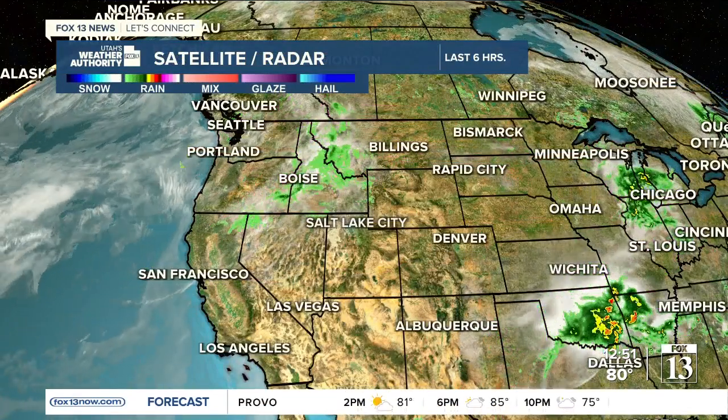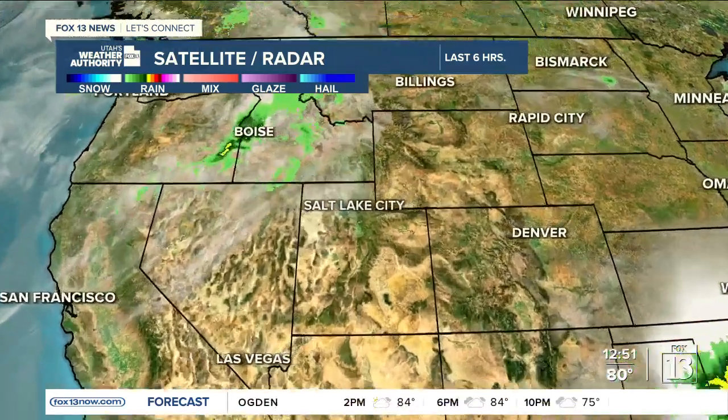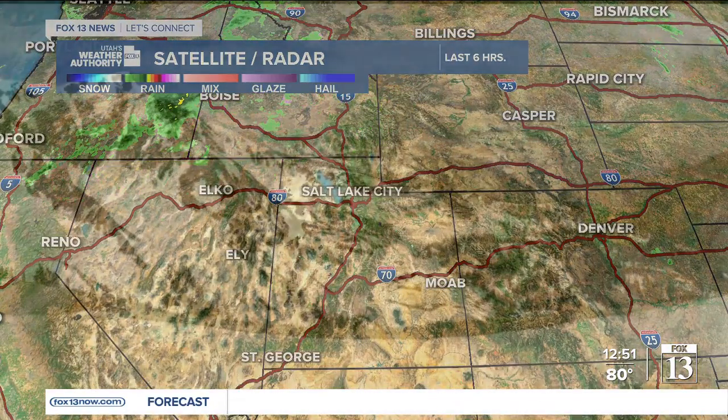Satellite shows a weak disturbance moving across parts of Idaho and western portions of Montana, and it looks like this is going to be just a brush by — just a little bit of precipitation across northern Utah.